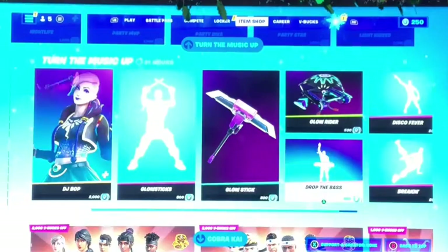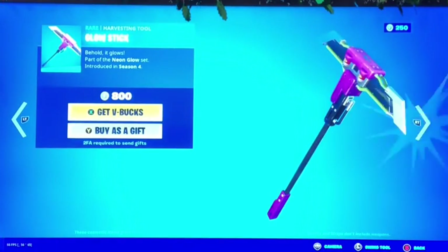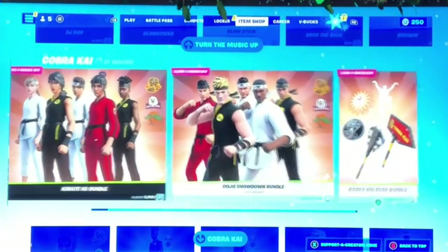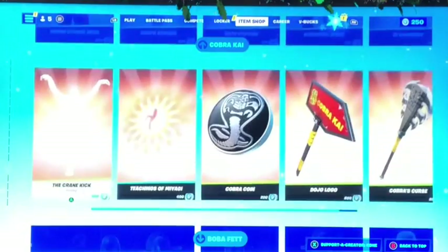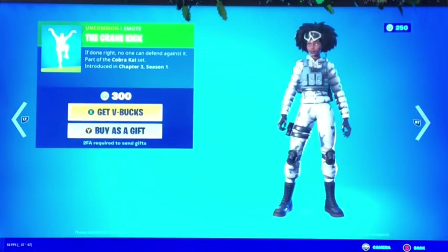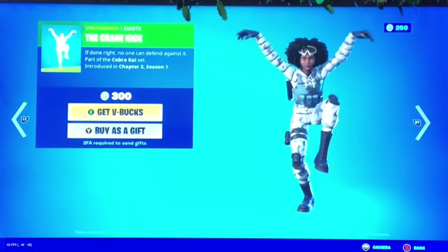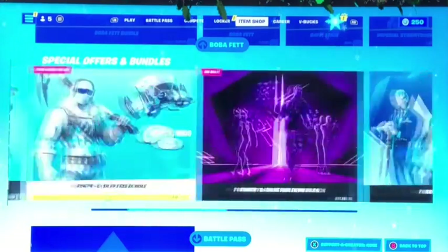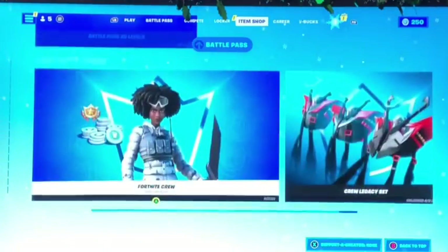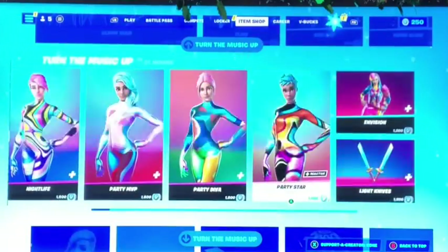Pretty cool — we got the glow sticks, glow stick item, not bad. Then we got the Cobra Kai skins, this one's kind of cool. This is a long item shop but that's everything. Hope you guys enjoyed — make sure to like and subscribe, bye guys!